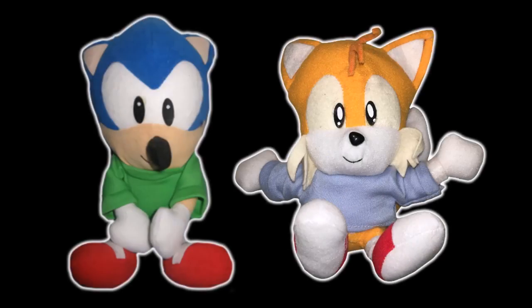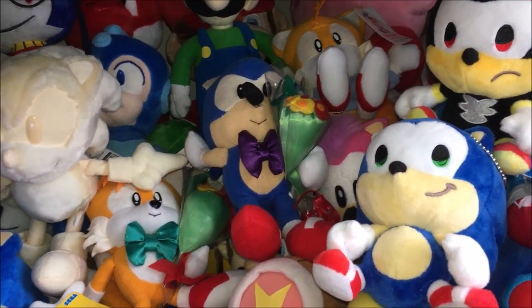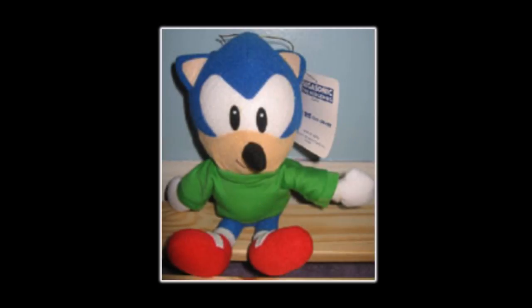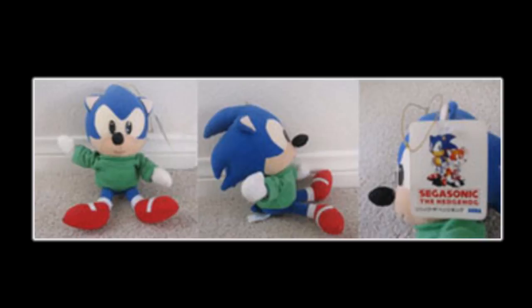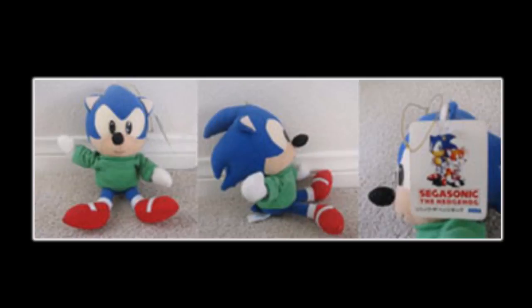I regret to inform you that the set of Sonic and Tails wearing sweaters is going to be left incomplete here, as I only have the Tails plush. I got them all for a great price so I'm not complaining, but it is unfortunate. I remember the description mentioned that they were won from a UFO catcher and that the seller had had them for years and years — so there's a good chance the seller got them directly from the UFO catchers in 1994. That's really cool to me, and makes having these even more special, knowing I bought them from someone who had first-hand experience of winning them in arcades in 1994.